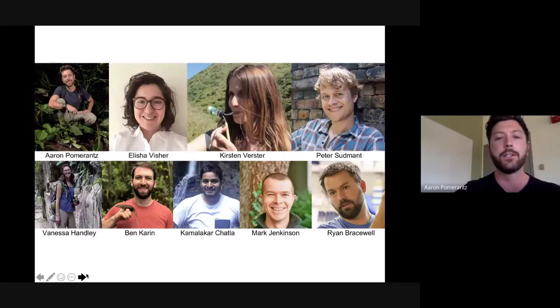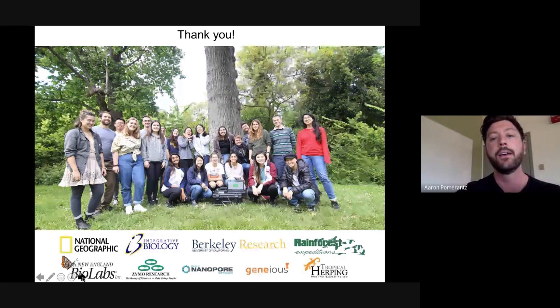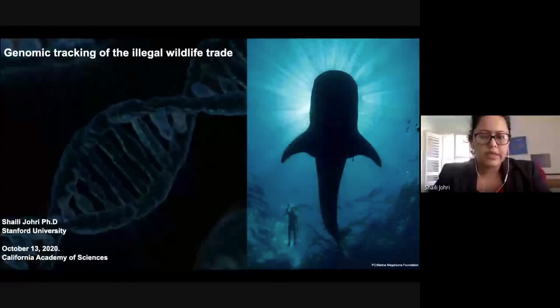Just quickly — I want to acknowledge all the folks who made these Berkeley courses possible. We weren't able to run it again this past summer, but we have seed funding from Berkeley to run more of these programs. We'd love to hear from you if you have comments or suggestions. Thanks to folks at Berkeley and to the companies that donated reagents for these educational programs.